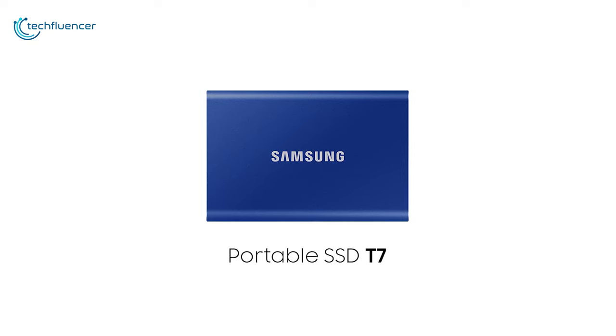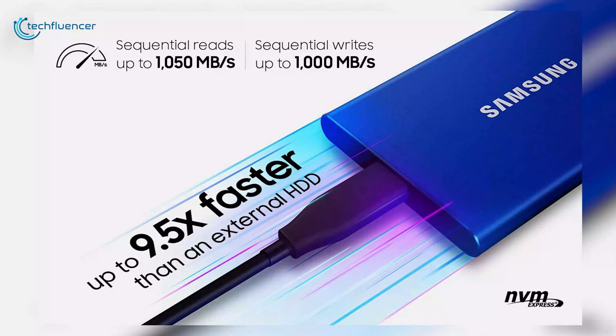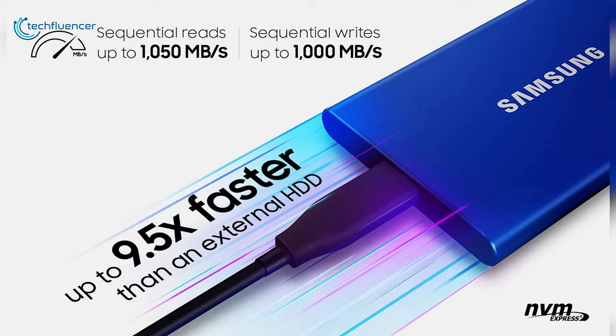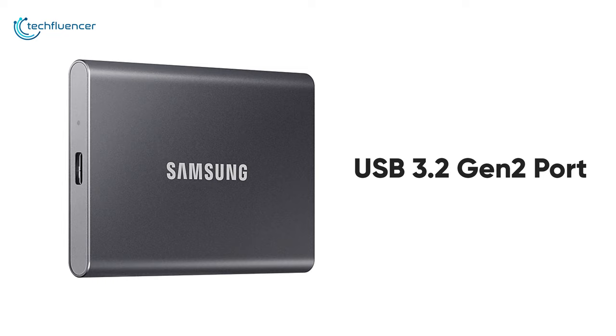Coming up at number two, we have the T7 by Samsung — an ergonomic SSD that will give you advanced thermal control during lengthy Xbox Series X gaming sessions. Featuring up to 1050 megabytes per second read and 1000 megabytes per second write speed, this SSD packs impressive performance and will enhance your console gaming experience. Furthermore, it functions with an incredibly fast USB 3.2 Gen 2 port, which makes it twice as fast compared to previous generations of the Samsung T series.